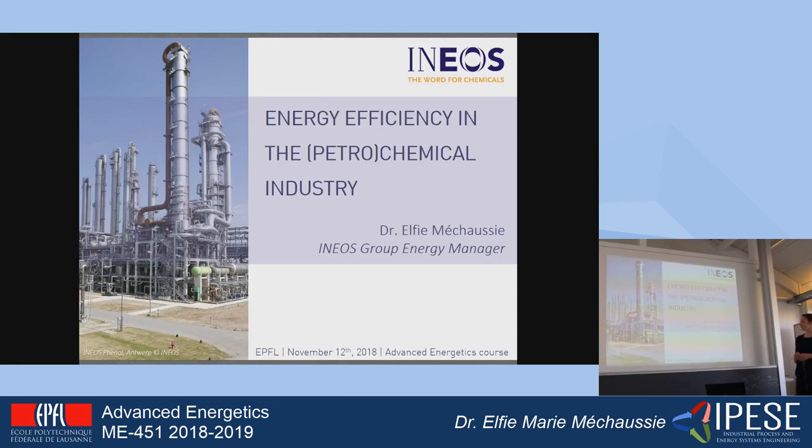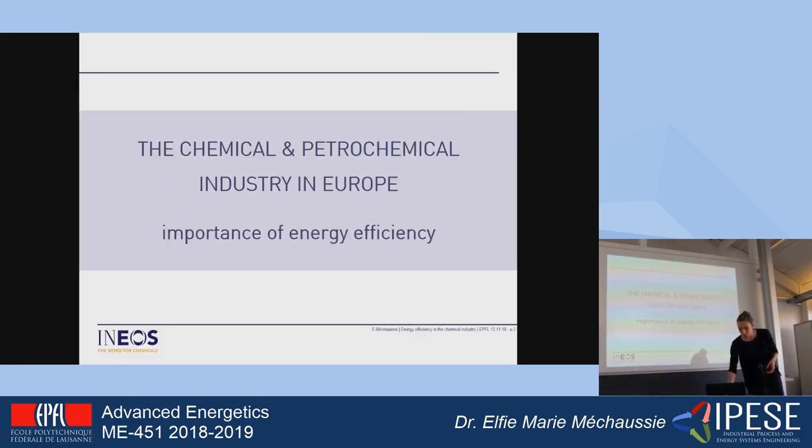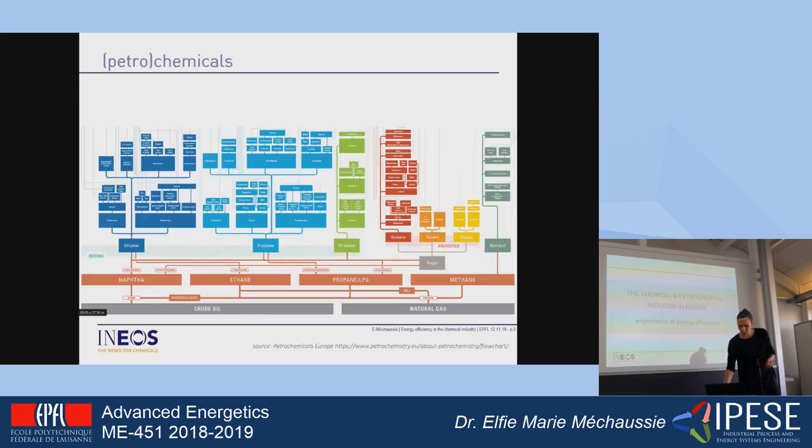Today I'm going to present you a bit the situation — the current situation of the chemical and petrochemical industry in Europe — and also the importance of energy efficiency. In the second part of the presentation, I will briefly present the type of projects that are offered at our sites. So the first part: the importance of energy efficiency in the chemical and petrochemical industry.